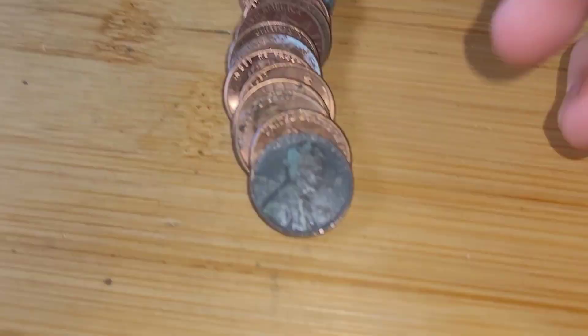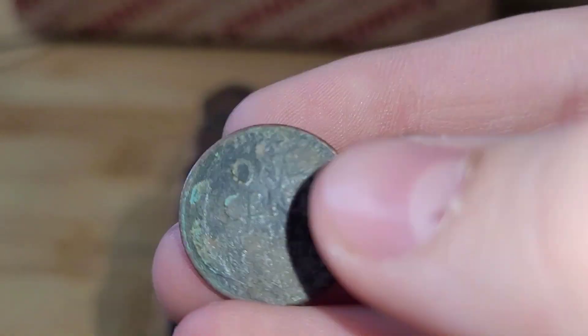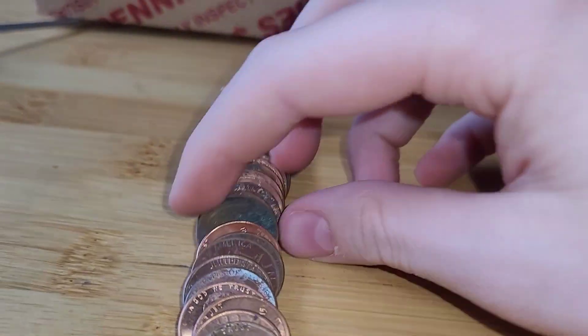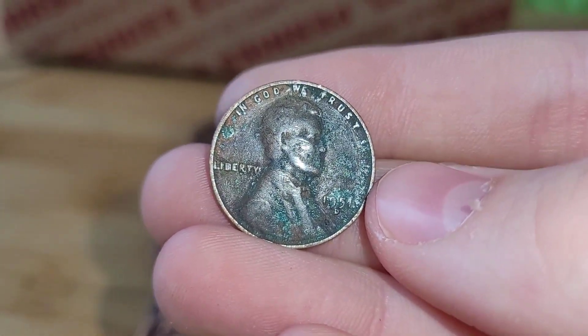Roll 32 and we have two wheats. First we have a 1947 Philadelphia, and then we have another wheat penny from 1951 Denver.